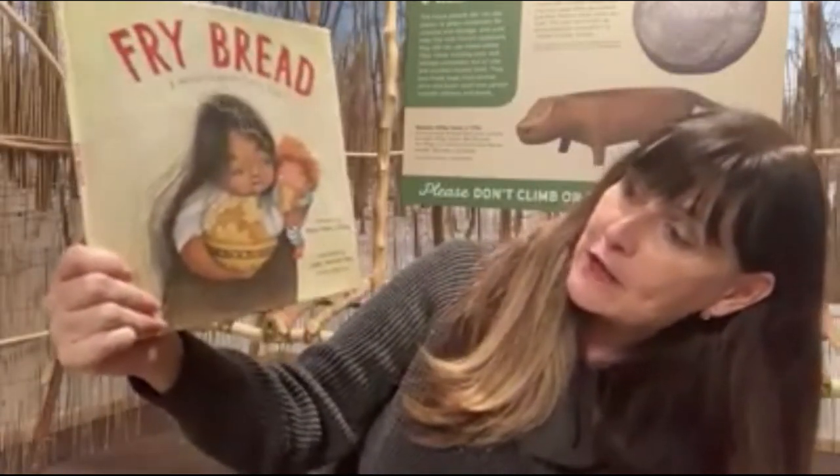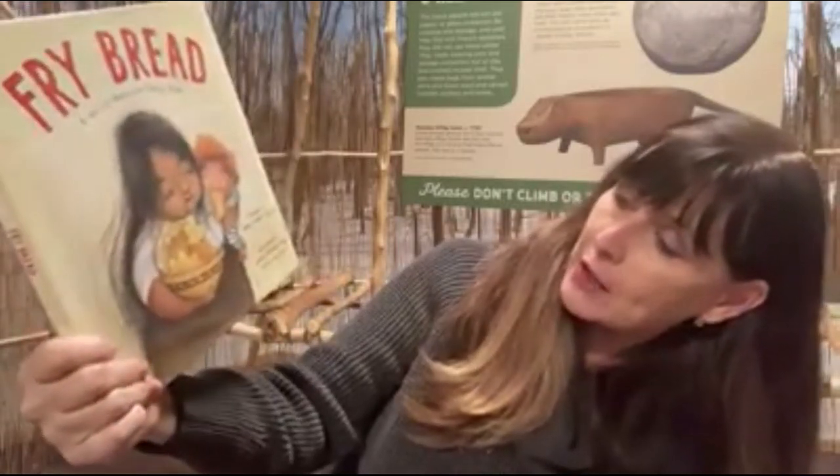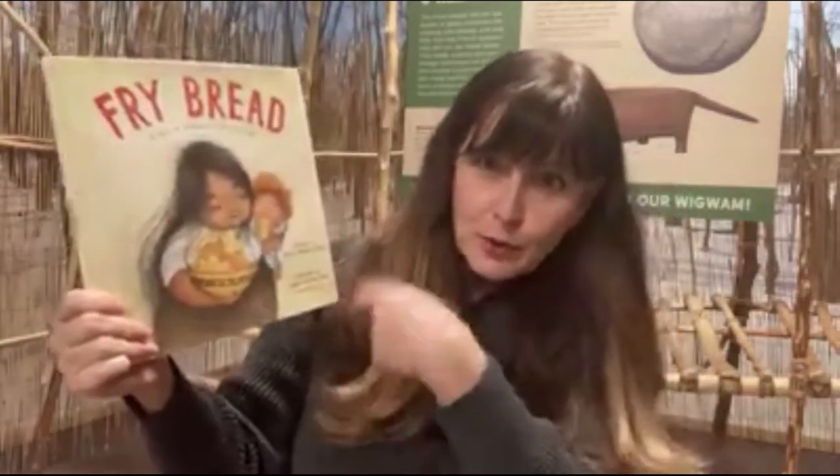I'm sitting here today because I wanted to read you a little story for National Native American Heritage Month called Fry Bread, a Native American Family Story, written by Kevin Noble Malliard, illustrated by Juana Martinez-Neal. She happens to be a Caldecott winner. If you know about Caldecott, you know that means it's for illustrations, so I'm really excited to see her illustrations today.